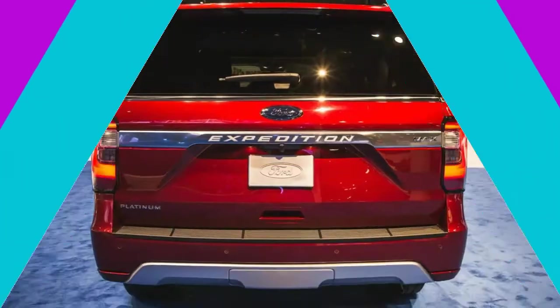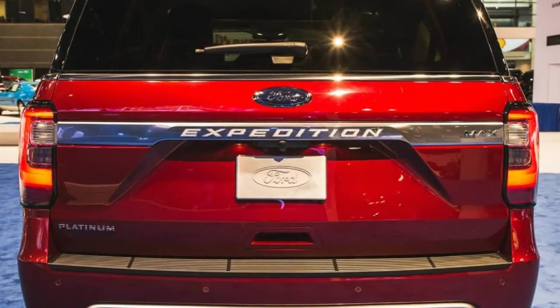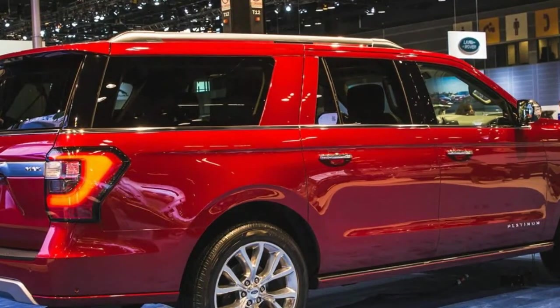Six USB ports — two per row — four 12-volt power sources, and a 110-volt AC outlet are standard, while a 12-speaker Bang & Olufsen audio system and a second-row headrest-mounted entertainment system are optional.